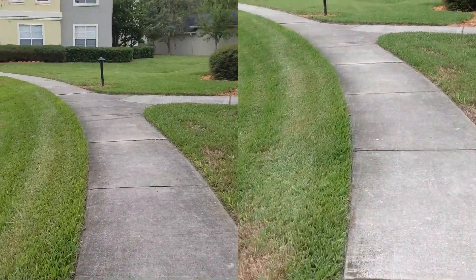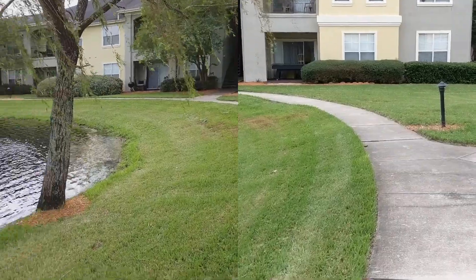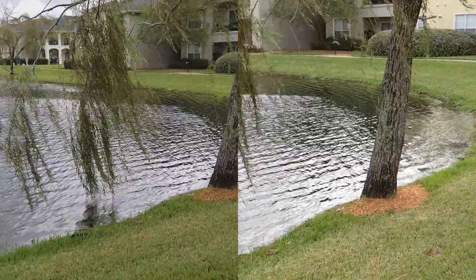Do y'all see a difference between the two? Do you prefer one or the other? Let me know. We're going to go ahead and do a quick front video test now.